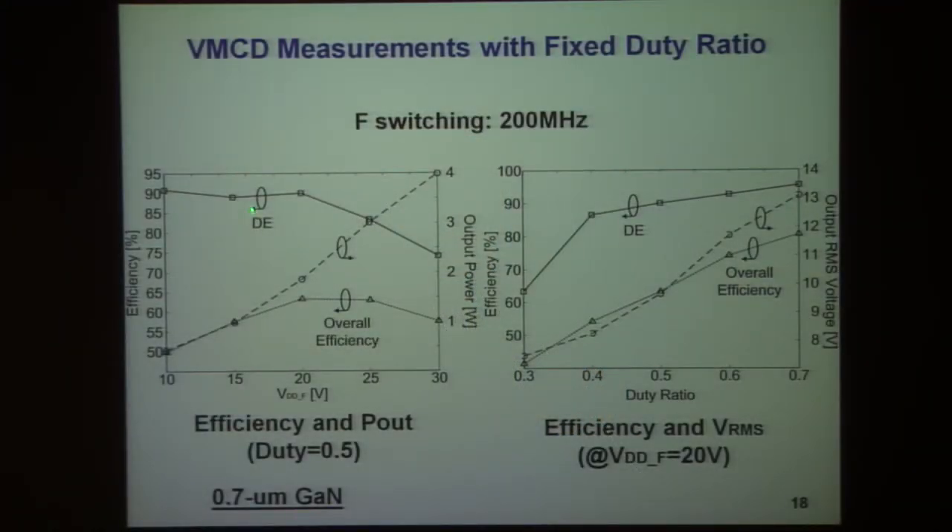The results are actually quite good. The drain efficiency — the efficiency of the output stage — is of order 90%. However, there is considerable power associated with the drivers, so taking into account their loss, the overall efficiency for 50% duty cycle is in the vicinity of 60%. As a function of duty ratio, efficiency can reach 80%.